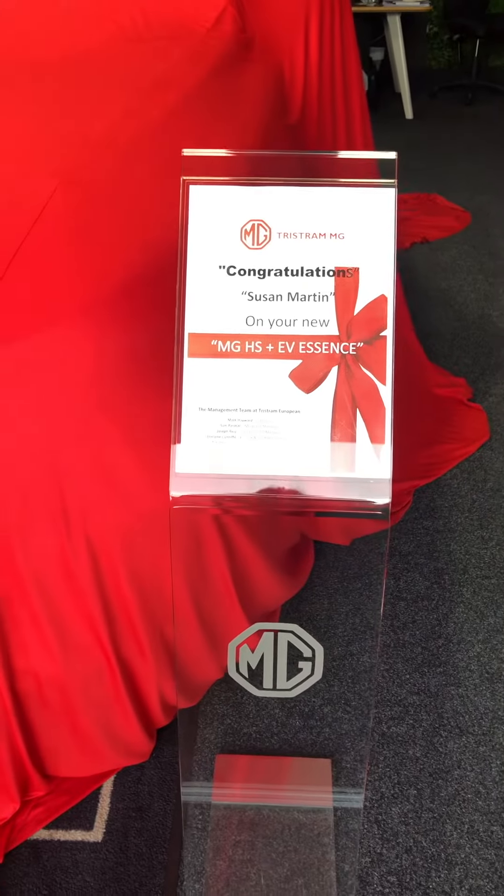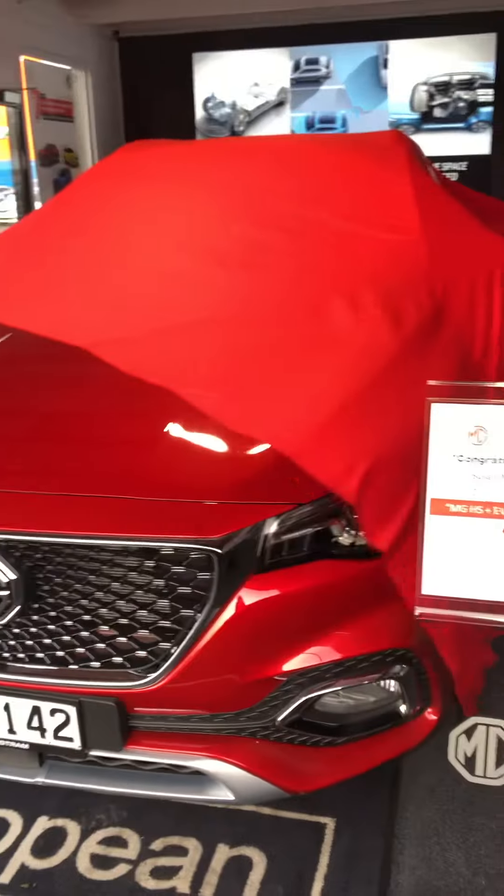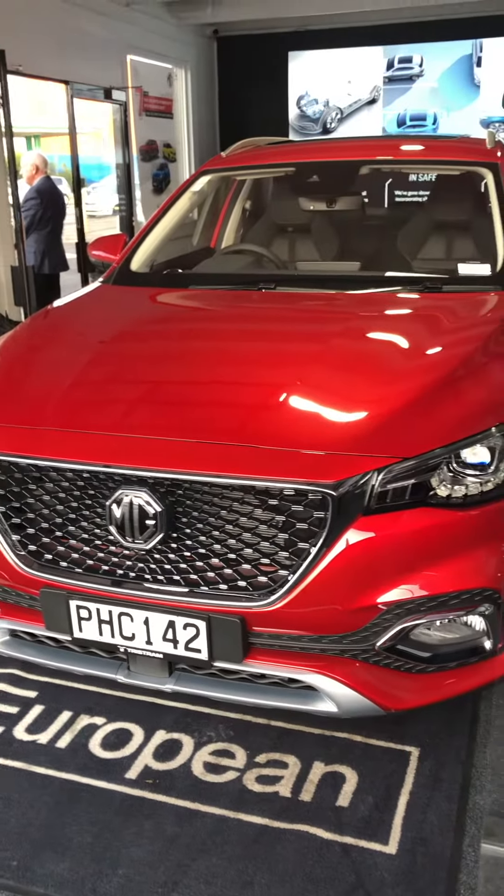Hi Susan, I just wanted to be the first to congratulate you on your new HS Plus EV. Here it is, nice and bright and shiny.